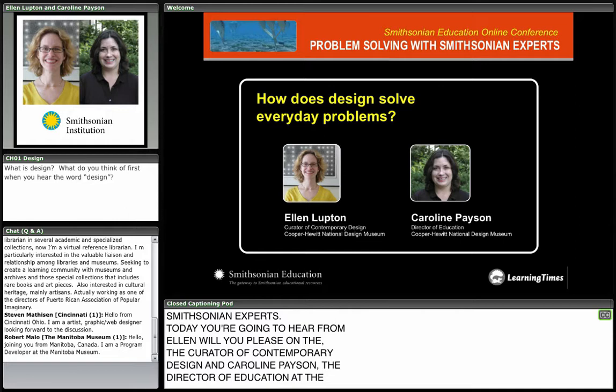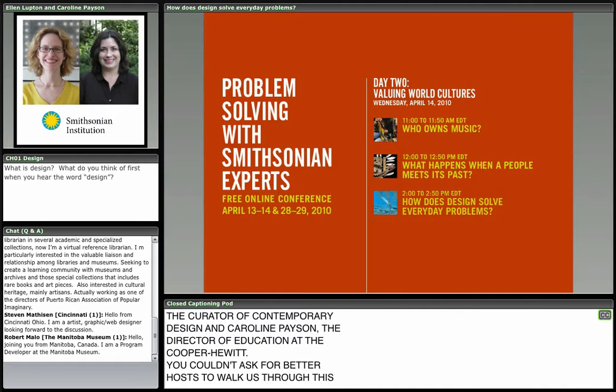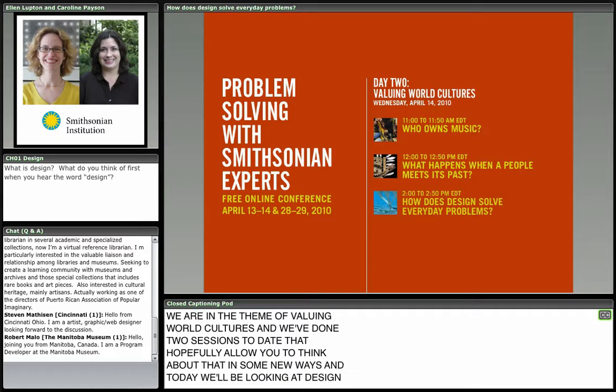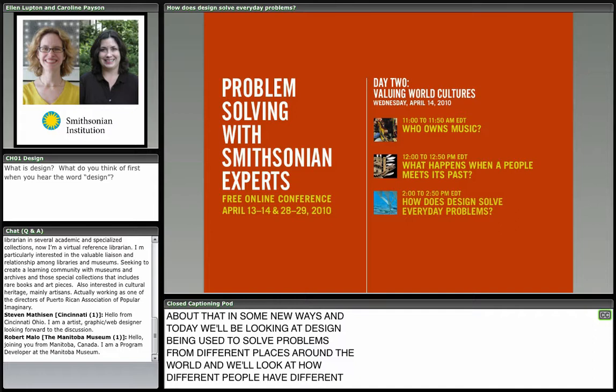You couldn't ask for better hosts to walk us through this question about how design solves everyday problems. We are in the theme of world cultures today — valuing world cultures. Today we'll be looking at design being used to solve problems from different places around the world, and how different people have different problems or the same problems, and how they approach solving them.